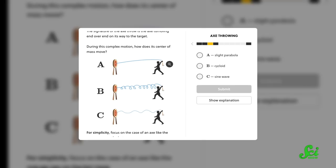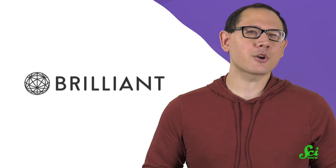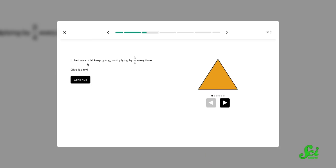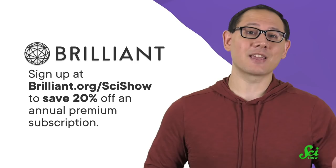If you enjoy learning how we can use science to answer everyday questions like why it's tough to swat a fly, you would probably enjoy Brilliant's course, Physics of the Everyday. This interactive course explores physics concepts in familiar but unexpected places like traffic, toilets, or even axe-throwing. Brilliant is an online learning platform with courses that can help you cultivate your math and scientific thinking skills, designed for people of all levels. They've also redesigned courses like Pre-Algebra, Mathematical Fundamentals, and Algorithm Fundamentals to be even more hands-on and interactive. You can sign up at Brilliant.org/SciShow to get 20% off the annual premium subscription. Thanks again to Brilliant for sponsoring this episode, and thank you for watching.